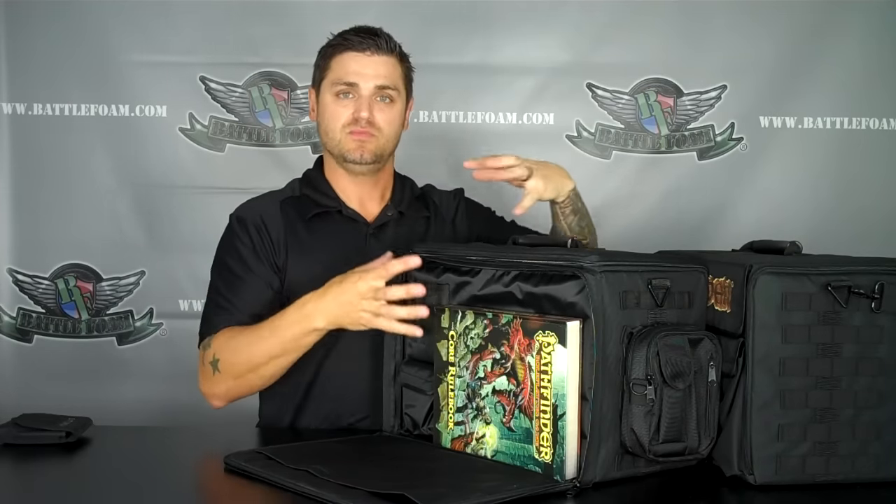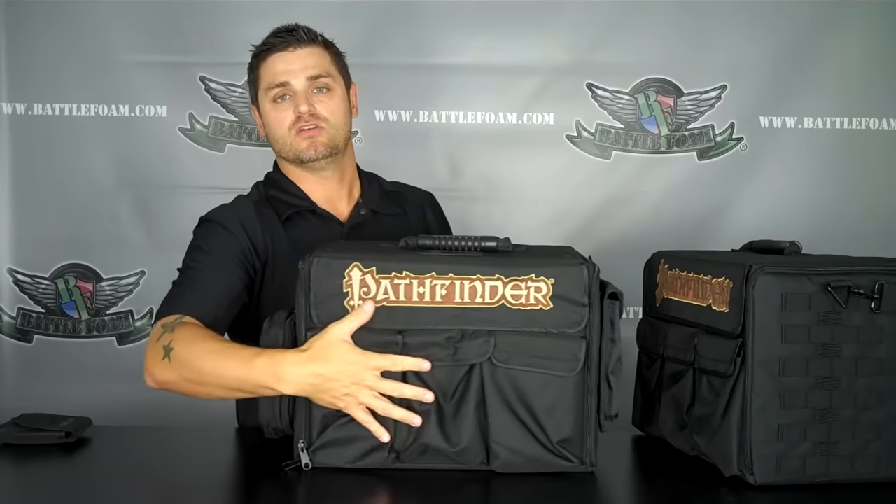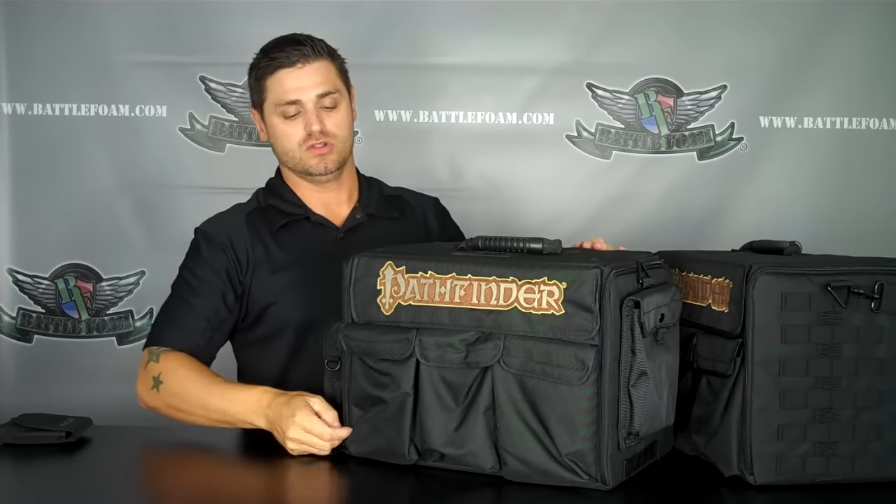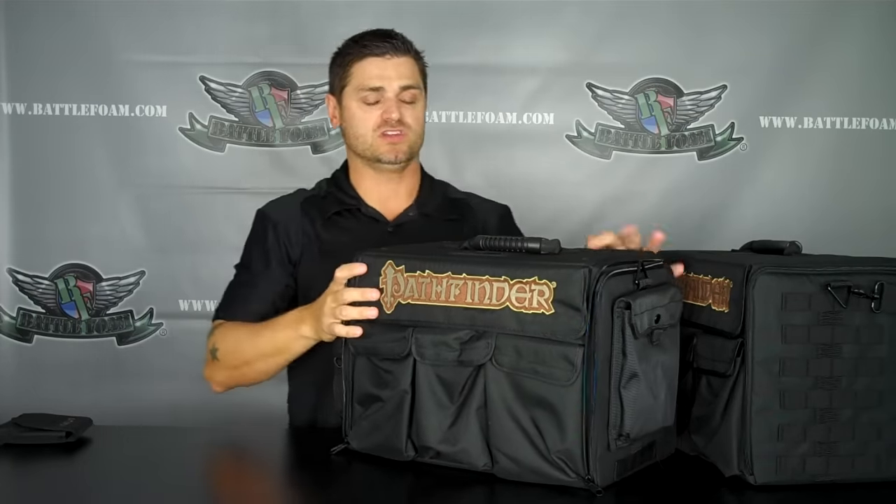This is a really nice area to keep those big, heavy books in the bag. Now, let's get inside the bag itself and look at what kind of trays you're going to be able to get. There are four different ways you can buy this bag: you can buy it empty, you can buy it with an all-pluck foam loadout — which allows you to just trick it out however you like — and there are two standard loadouts for the bag itself.